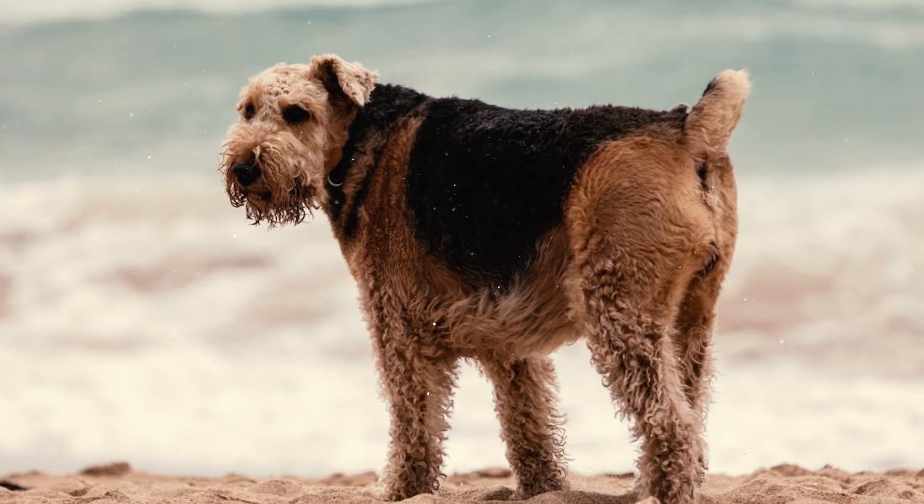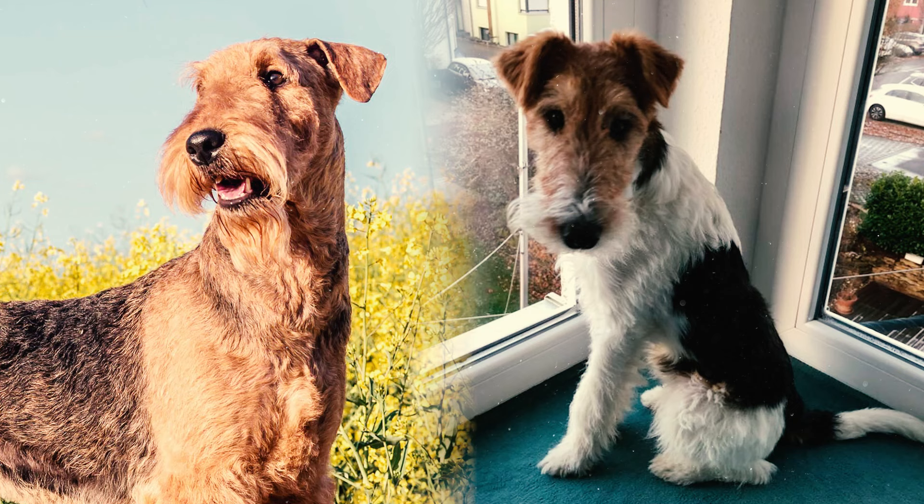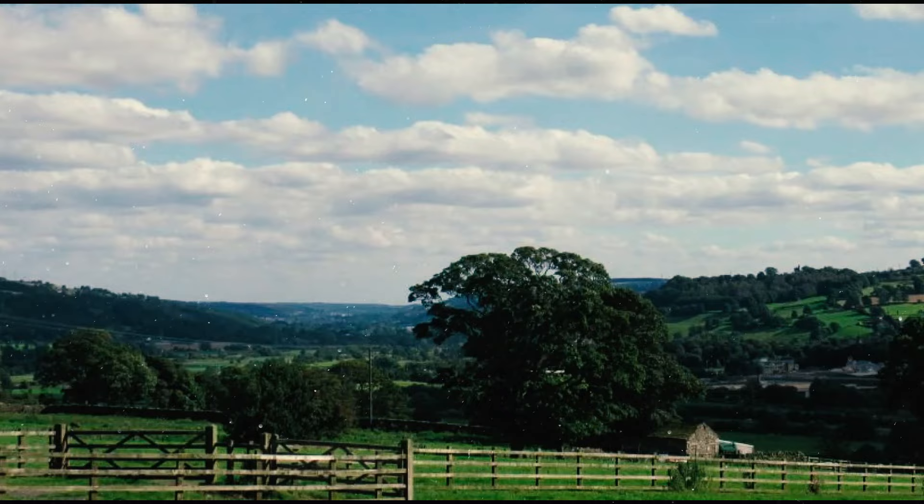Initially known as Waterside or Bingley Terriers, they gained popularity within 12 years of the first crossbreeding. These dogs were soon showcased in the Broken Haired Terriers class at the first dog show in the Air Valley in 1864.